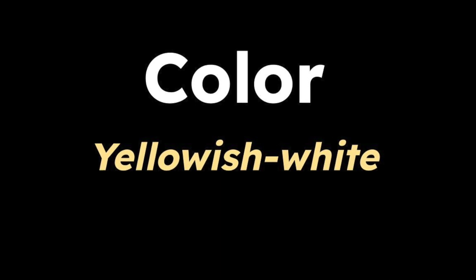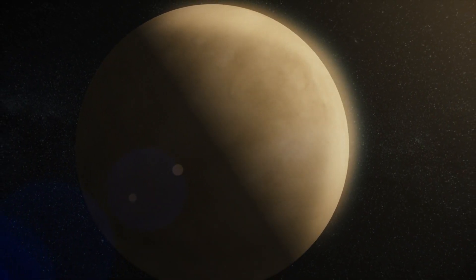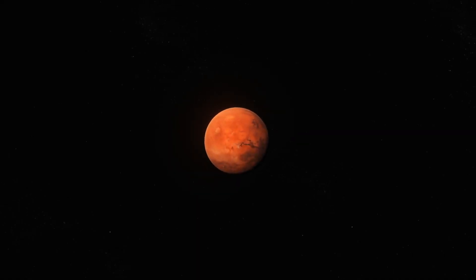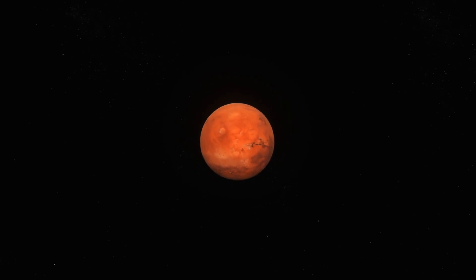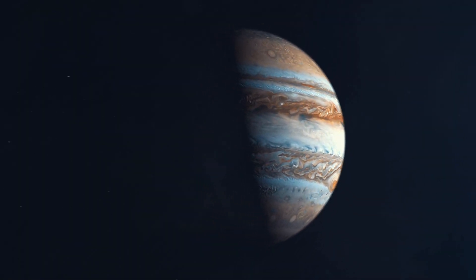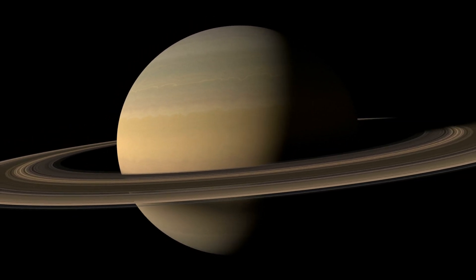Venus also stands out because of its appearance and color. It has a yellowish-white glow due to its thick clouds reflecting sunlight, whereas Mars has a reddish hue from the iron oxide on its surface. Jupiter's light is steadier and appears pale white, while Saturn's color is often pale yellow and is dimmer when compared to all the other planets.